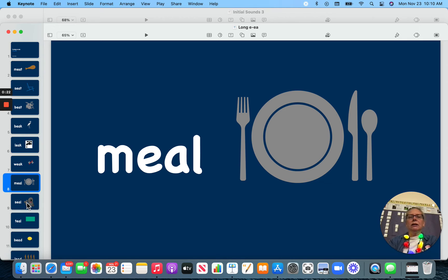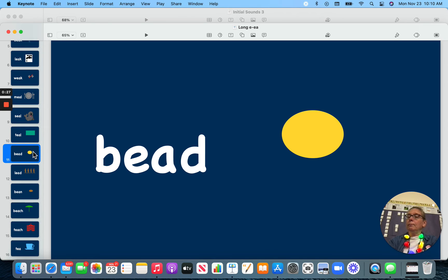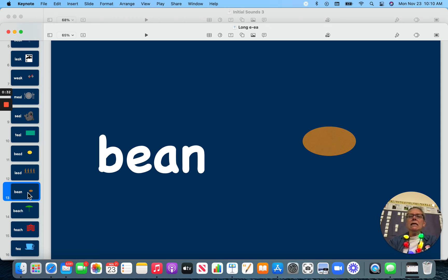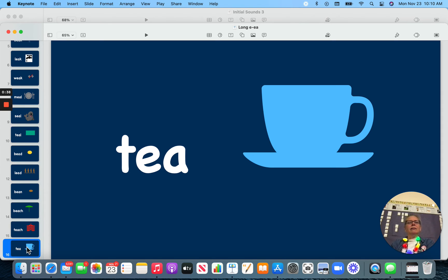Meal, seal, teal, bead, lead, bean, beach, teach, and tea.